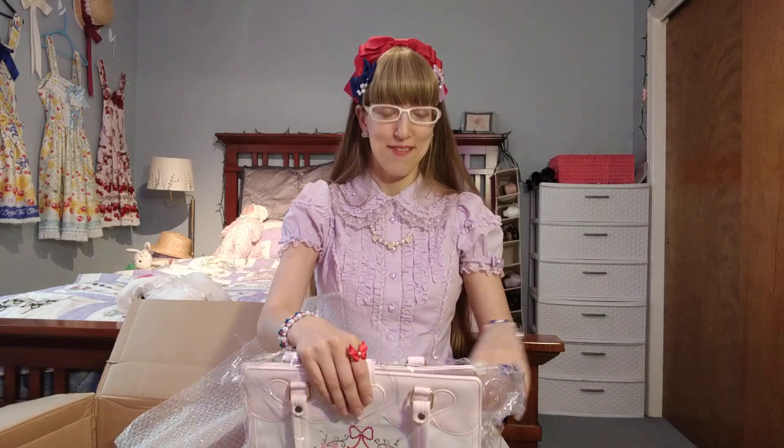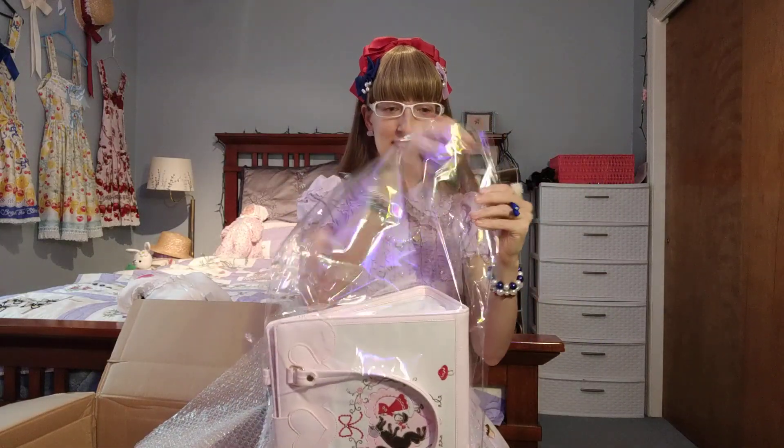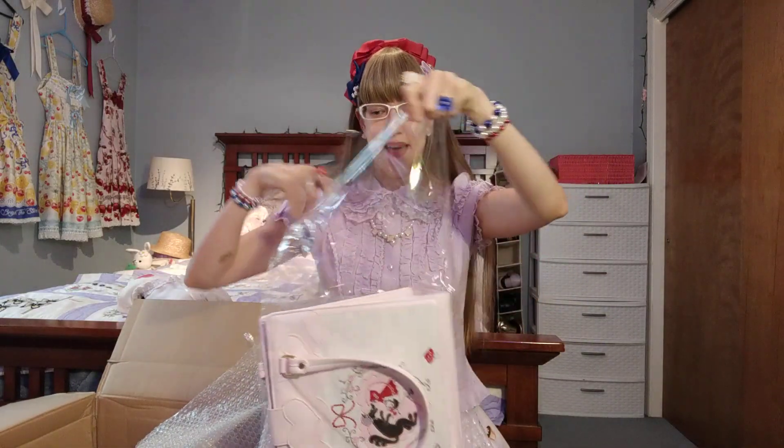Anything from this series is like a grail of mine, except for the OP, which is kind of the main thing from the series. I just don't really like the fit of OPs that much, so I don't really care to own that. I really, really wanted the bag.